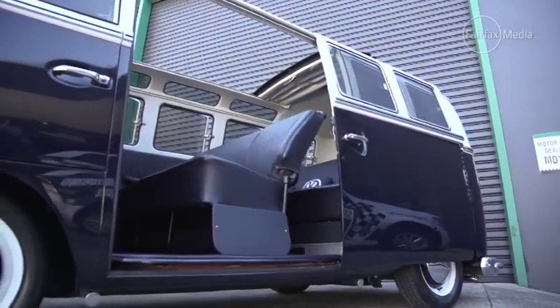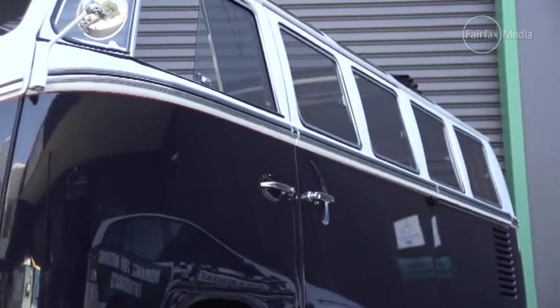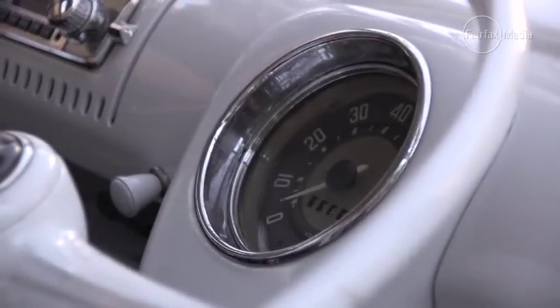A classic feature of this bus is the pop-out windscreen for ventilation. A cool feature, but like many other areas, safety was clearly not a priority back in those days.